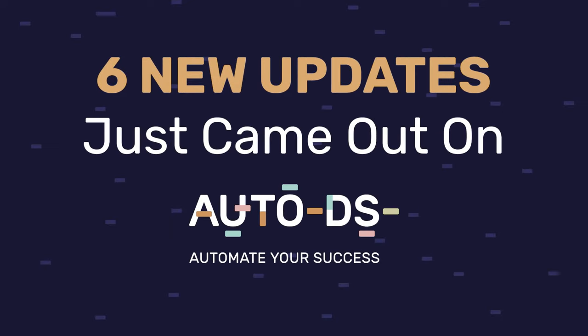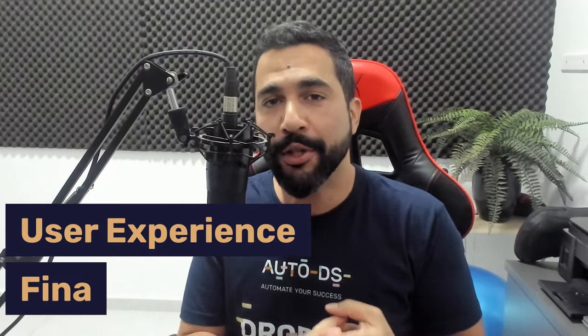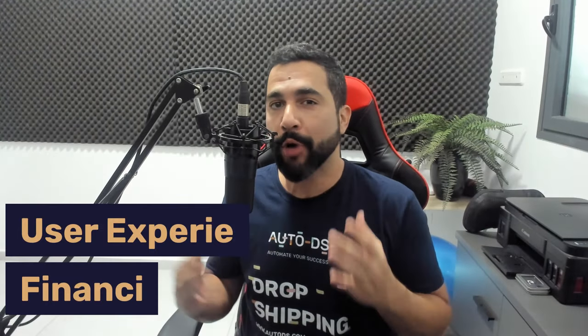Six new updates just came out in AutoDS, and these updates will not only help you with your user experience and with your financing, but they will also help you drive more sales and get more profit. Let's go over these new features.